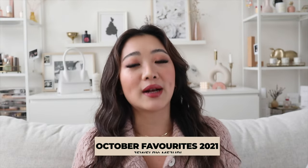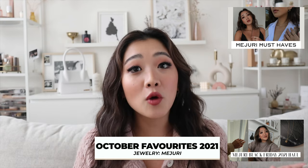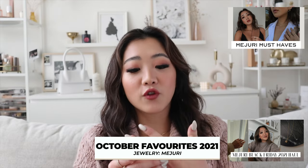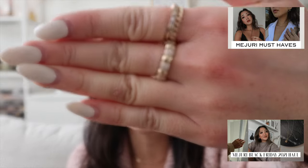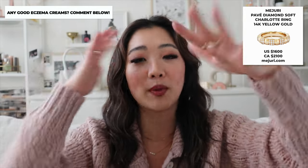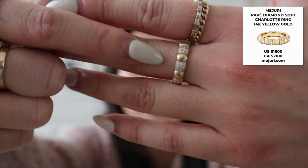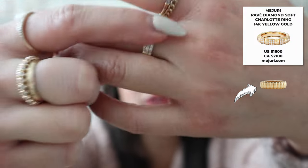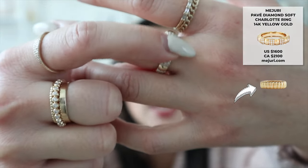Starting with jewelry — if you've already seen my Mejuri videos, these products won't be new to you. These are the ones that Mejuri pre-sent me in preparation for their Black Friday sale. The first one is the soft Charlotte ring. I already have the regular Charlotte ring, but this one is part of their new collection and incorporates diamonds.